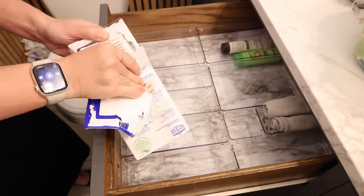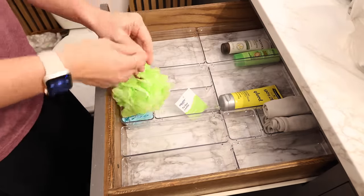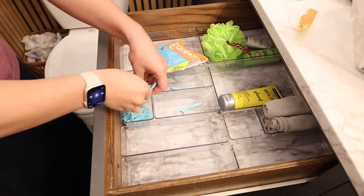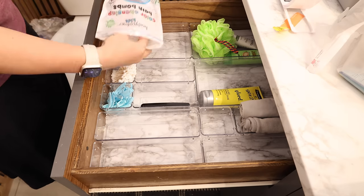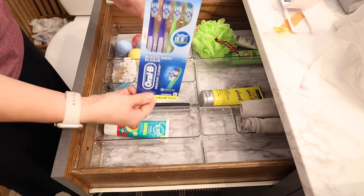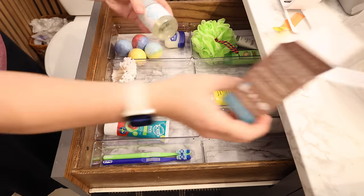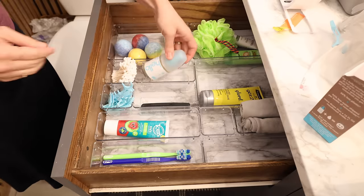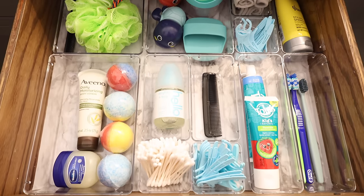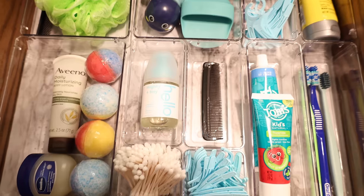Okay, so this is Levi's bathroom, and this is also the bathroom that all of the boys use for brushing their teeth — I fix their hair in here and everything. This top drawer needed to be restocked so I was cleaning these bins and restocking them. This set of organizational bins was from Amazon — really great for a bathroom drawer and just helps to keep everything organized. So I'm just organizing their toothbrushes, toothpaste, comb, and I've got some little bath bombs and bath toys. All of the things are now restocked and organized into this drawer.